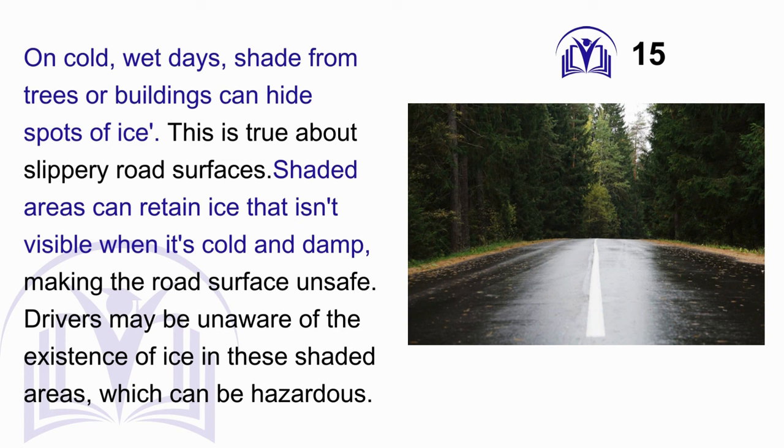Answer: B. On cold, wet days, shade from trees or buildings can hide spots of ice. This is true about slippery road surfaces. Shaded areas can retain ice that isn't visible when it's cold and damp, making the road surface unsafe. Drivers may be unaware of the existence of ice in these shaded areas, which can be hazardous.